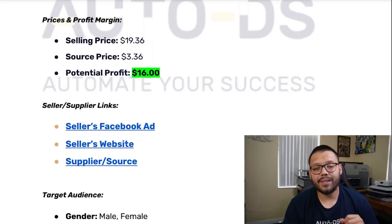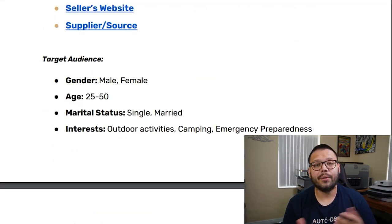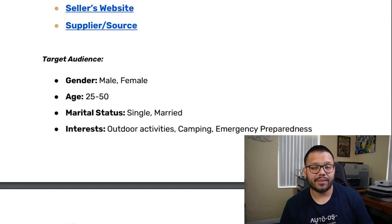When we run over to our cheat sheet, the selling price is going to average out to about $19.36, the sourcing price is going to be about $3.36, and that's going to give us a profit potential of $16 even. As for the Facebook ads targeting, we have both males and females between the ages of 25 and 50, with a marital status of both single and married, and interests in outdoor activities, camping, and emergency preparedness.